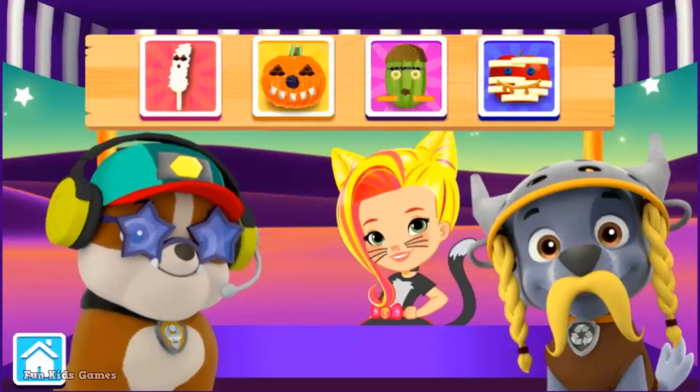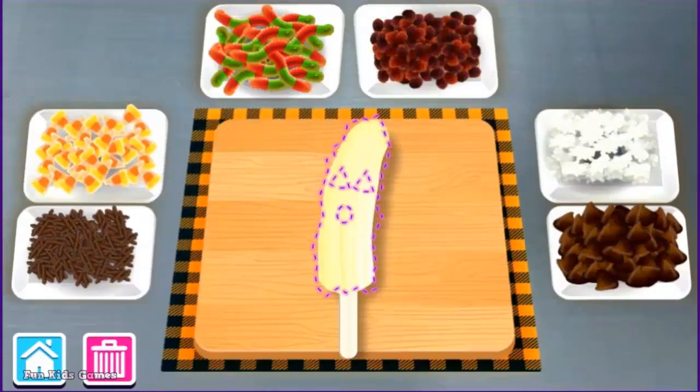Good choice! Place toppings on the dotted line for a spooky snack, or make your own creepy creation. Now, click on a topping, and then click again to decorate the snack.